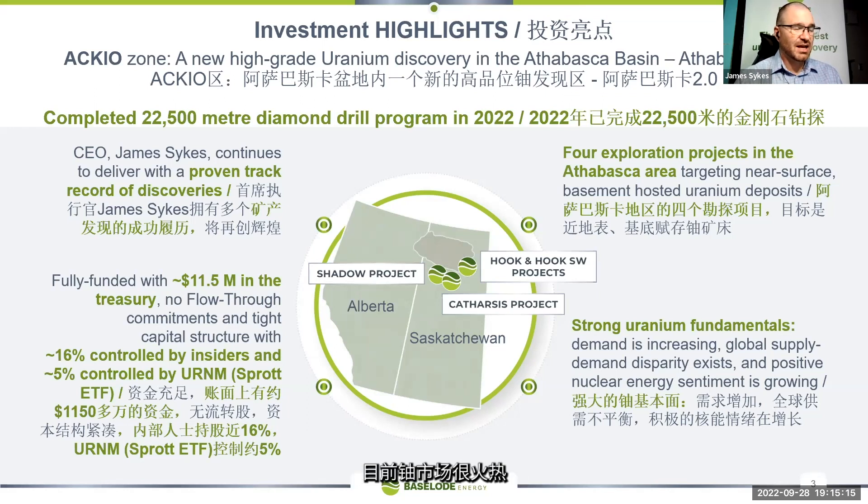The uranium market is absolutely hot right now. I think a lot of governments realize that we need to go to nuclear energy and put that into the mix. With our recent success, we're also heavily cashed up — we've got 11.5 million dollars, all in hard dollars with no flow-through commitments in our treasury.